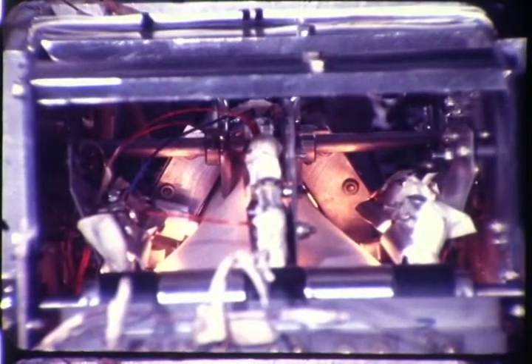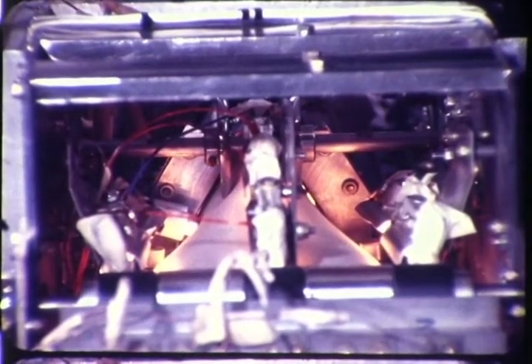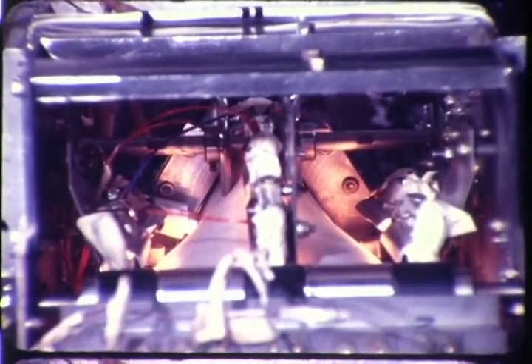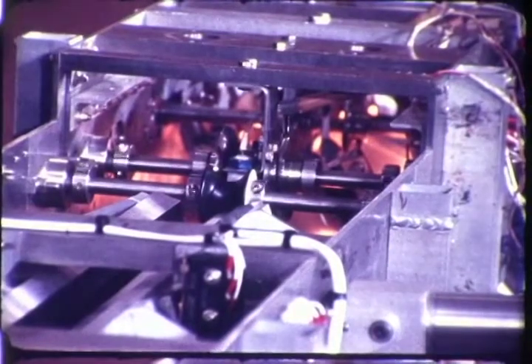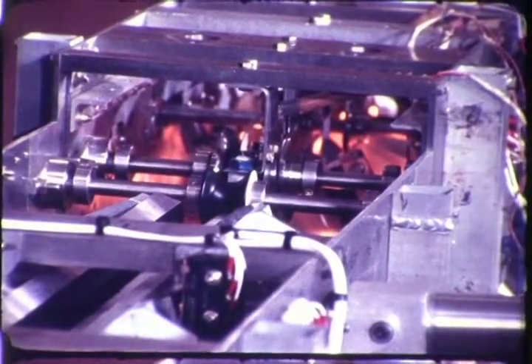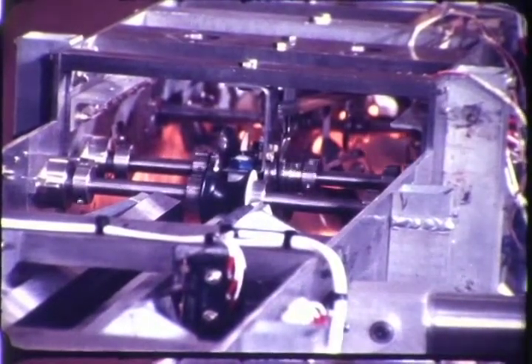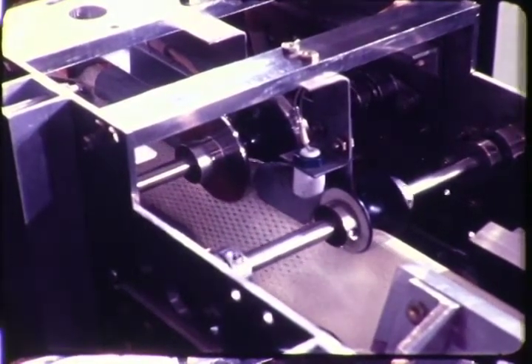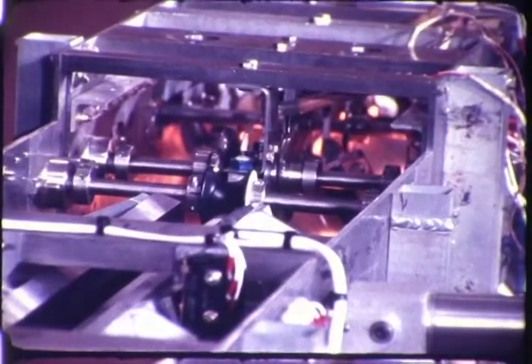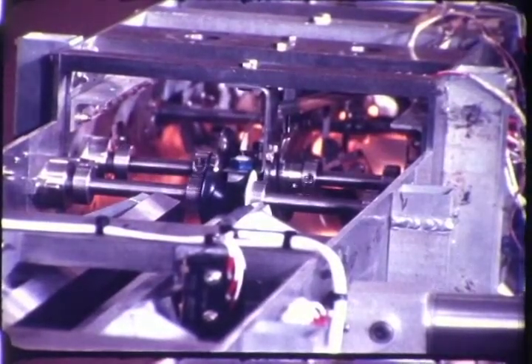Next, the material passes through the forming section where it is formed to the correct cross section by sets of forming rollers. Heaters maintain forming temperatures along the bend zones of the material. The configuration of the forming rollers was designed to allow the material to assume a natural shape throughout the transition from flat to formed state. This prevents undesirable buckling or tensile loads in the plastic bend zones.